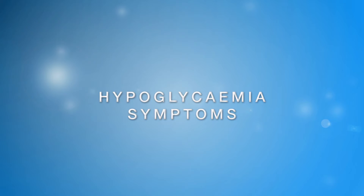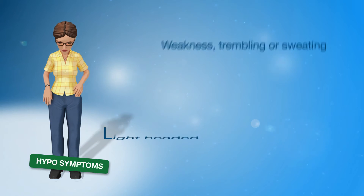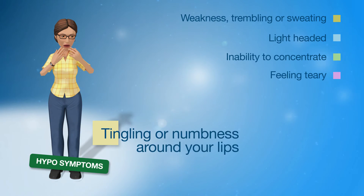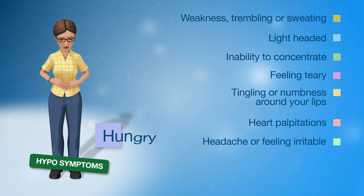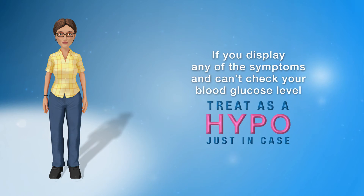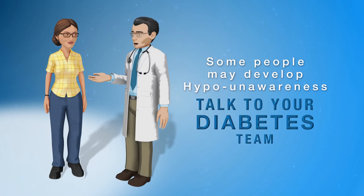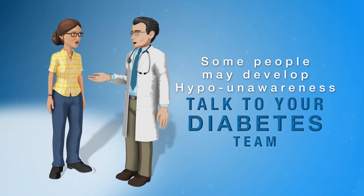While symptoms of a hypo can vary from person to person, if you feel any of these symptoms but cannot check your blood glucose level, treat as a hypo just to be safe. Some people may develop hypo-unawareness, where they do not experience any signs or symptoms of a hypo. If you experience hypo-unawareness, talk to your diabetes team about how you can manage this to keep you safe.